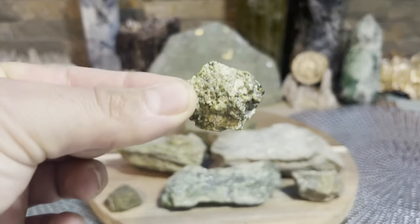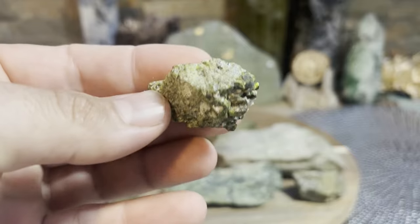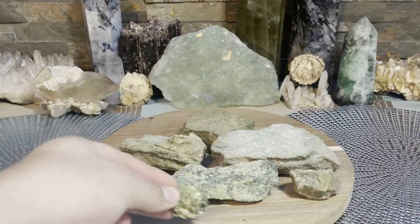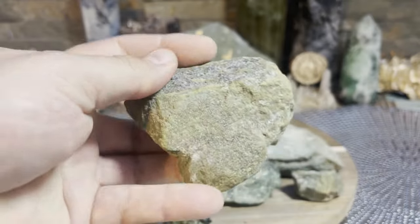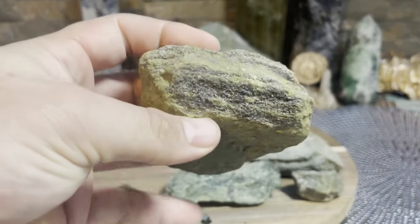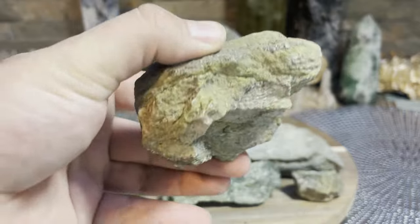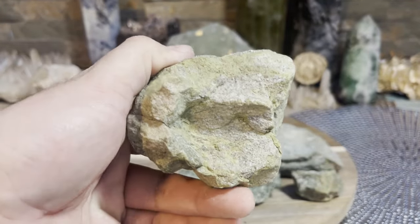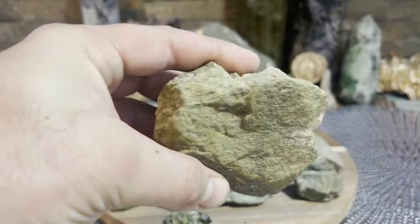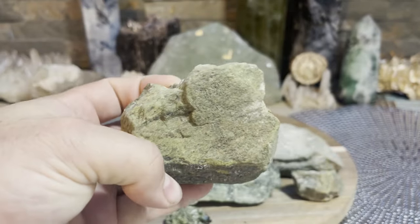Today we're talking about Epidote. Epidote is a very green guy - light green, mossy green, almost looks like it was sitting outside for a while and has some moss on it, but it doesn't. That's just what it looks like.